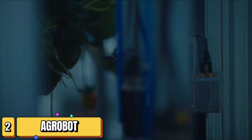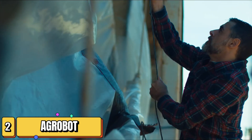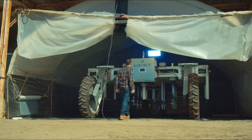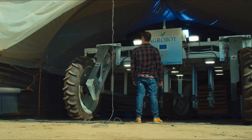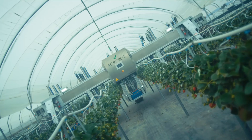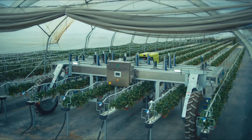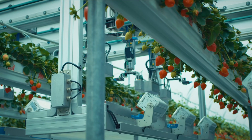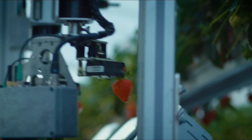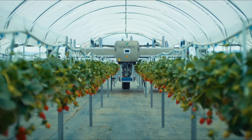Next up, we're talking about the Agrobot, a robotic strawberry harvester that's changing the game for berry farmers everywhere. Strawberry harvesting is traditionally a very labor-intensive process, requiring hundreds of workers to pick berries by hand. But the Agrobot is here to lend a helping robotic arm. This massive machine is equipped with multiple robotic arms that gently pluck ripe strawberries from the plants without causing any damage. The Agrobot uses advanced sensors and computer vision to identify ripe strawberries based on their color and size.